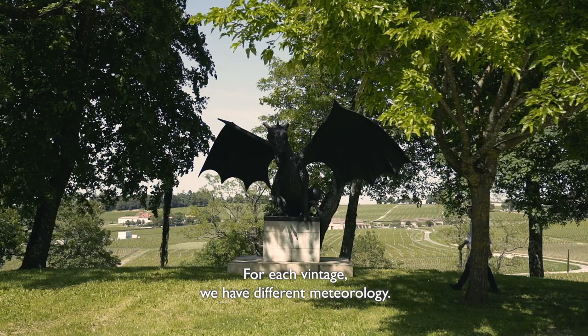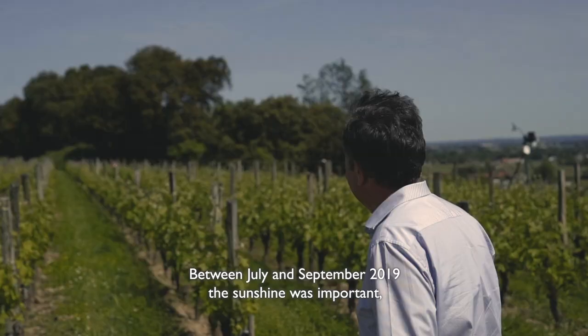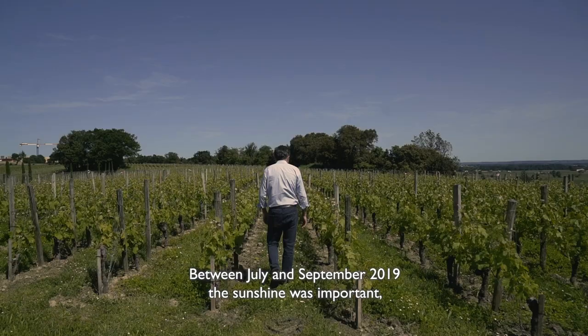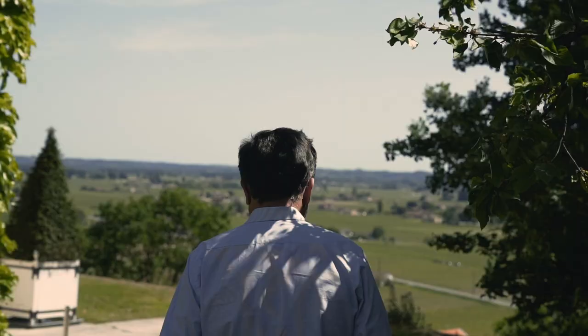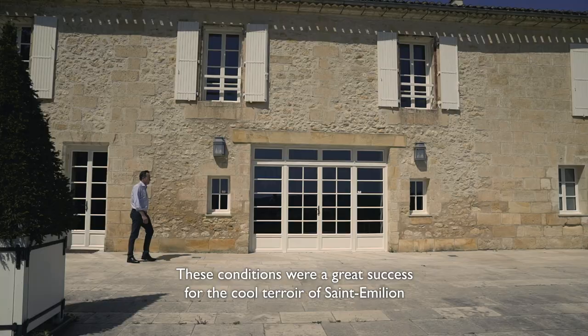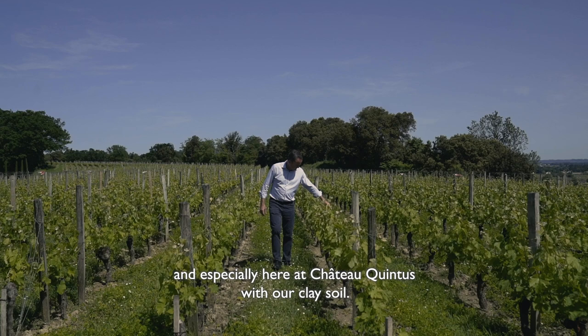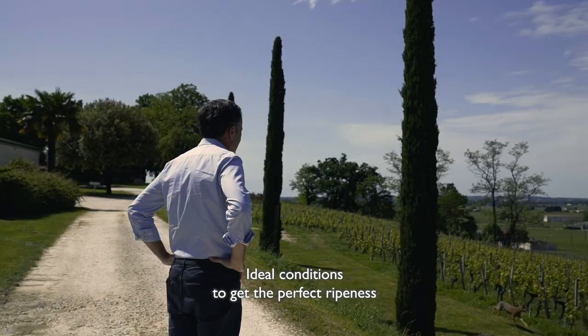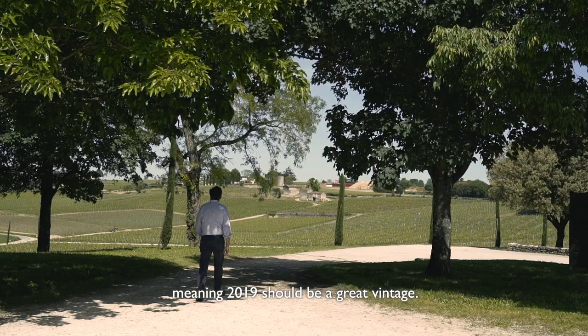For each vintage we have different meteorology. Between July and September 2019, the sunshine was important, the rainfall low, and the temperature high. These conditions were a great success for the cool terroir of Saint-Emilion and especially here at Chateau Quintus with our clay soil — ideal conditions to get the perfect ripeness, meaning 2019 should be a great vintage.